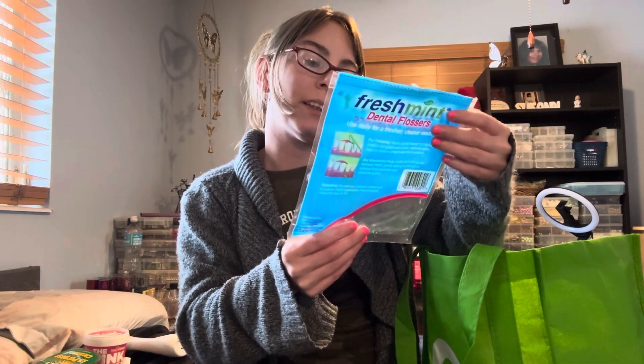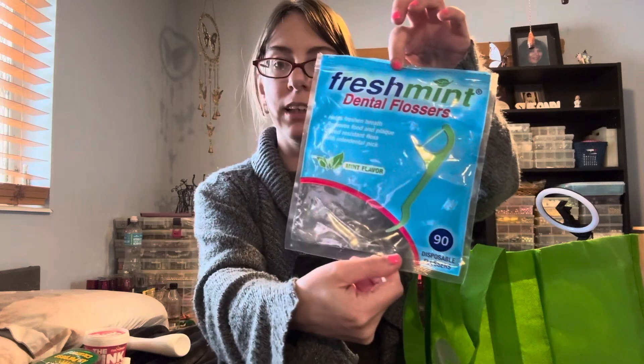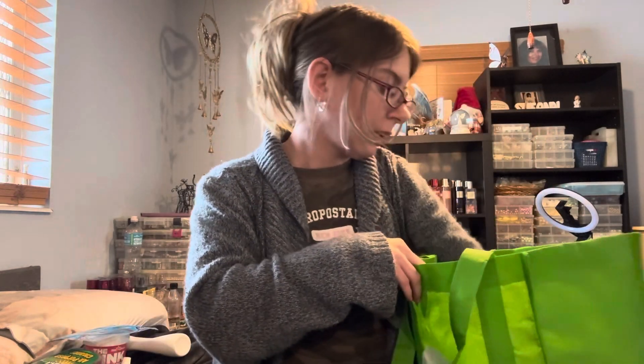I also finished the Fresh Mint Dental Flossers in the 90 count. And I finished the Listerine Cool Mint mouthwash.